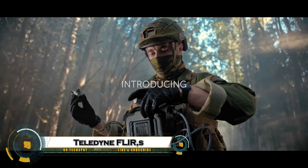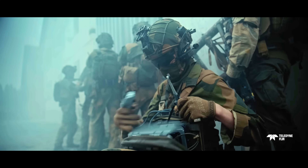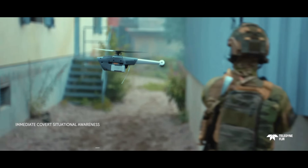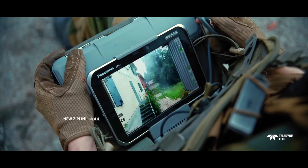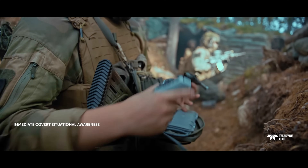The Teledyne FLIR Black Hornet 4 — a palm-sized nanodrone that's changing the game in modern warfare. Weighing just 70 grams, this powerful micro-UAV delivers real-time thermal and HD visual imagery directly to soldiers on the ground, perfect for reconnaissance, surveillance, and threat detection without ever being seen. Built for durability, it can operate in extreme environments, withstanding winds up to 25 knots.